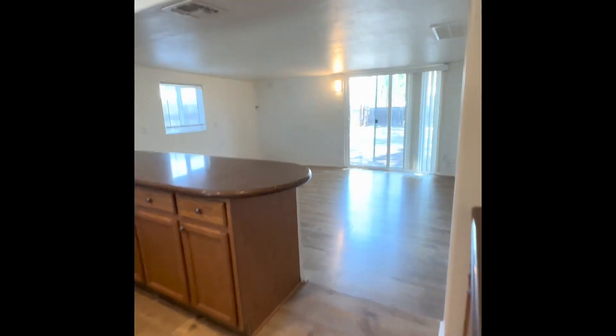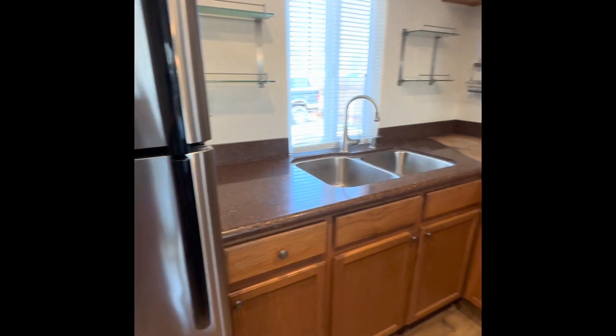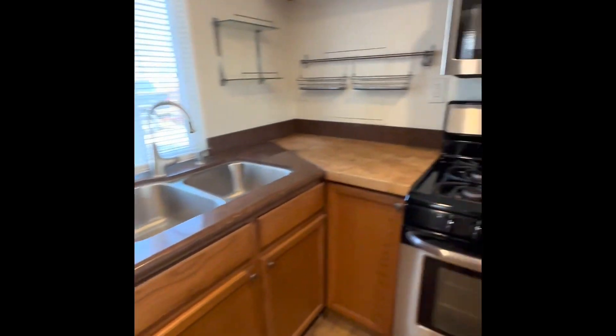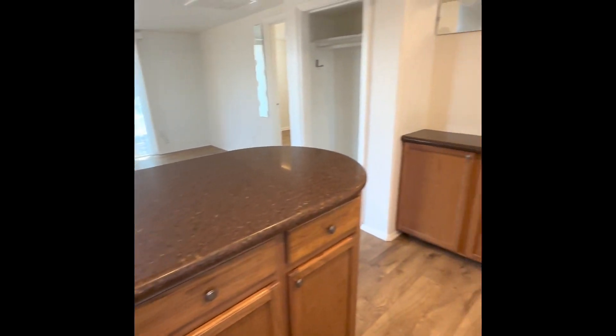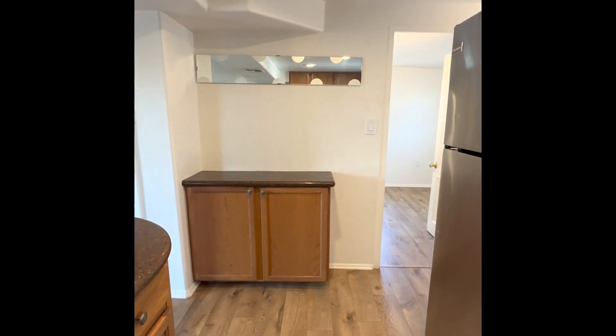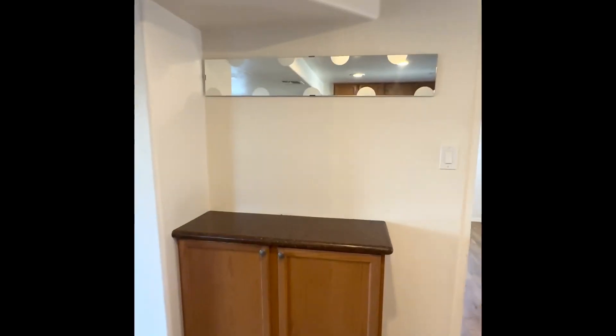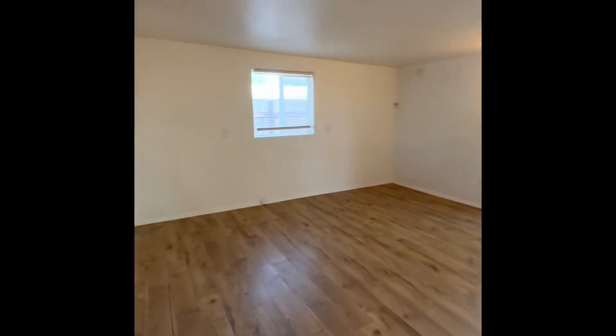We keep going — we're in the kitchen. After the kitchen is the living room.